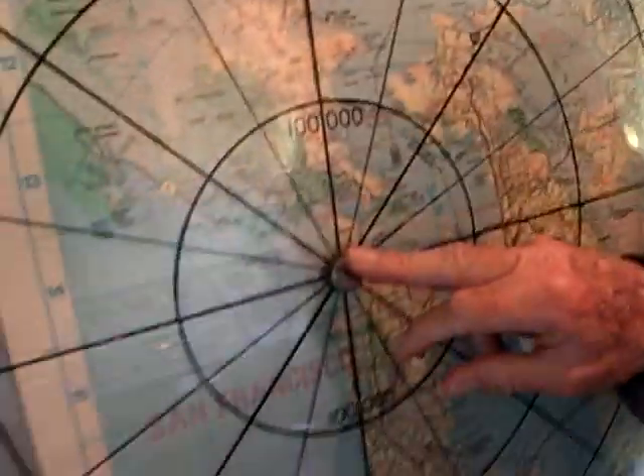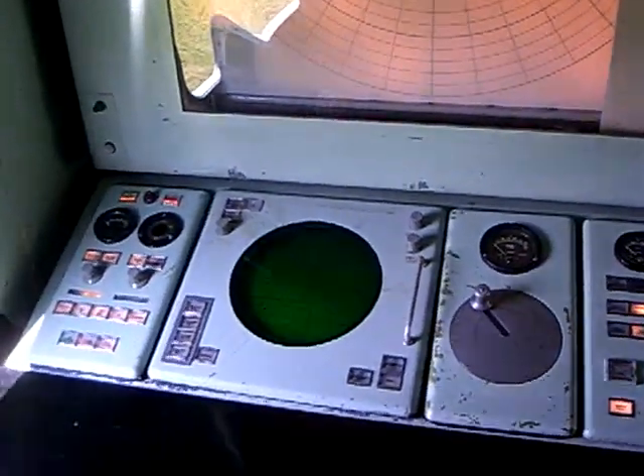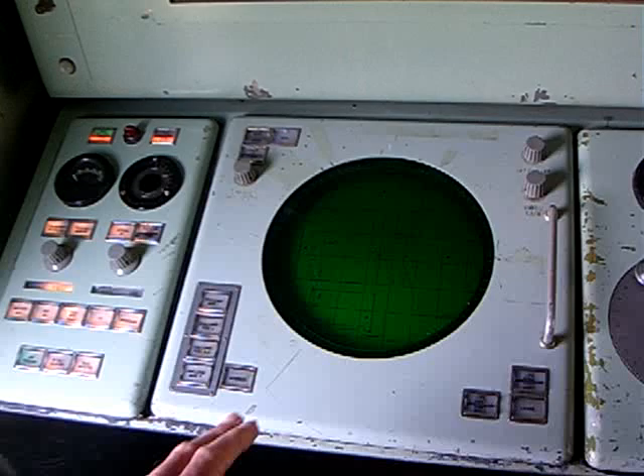San Francisco — this is where you are. Over here, you would have the acquisition radar operator sitting here.